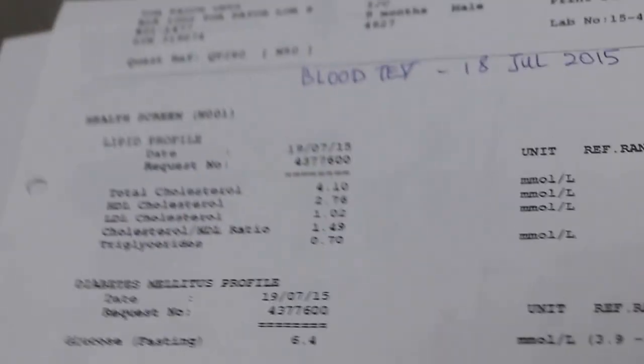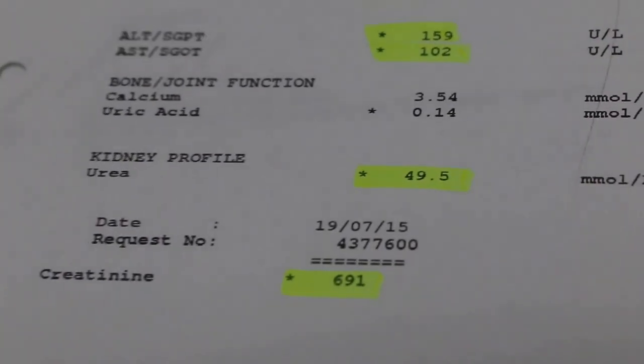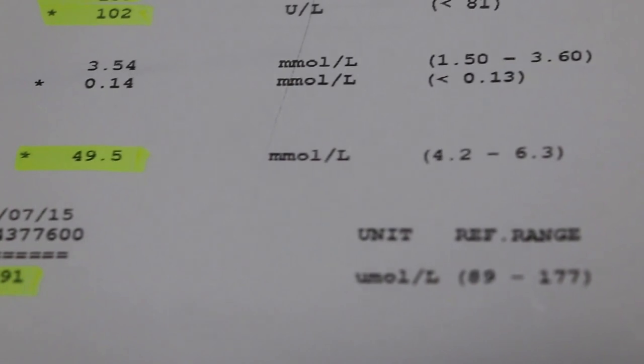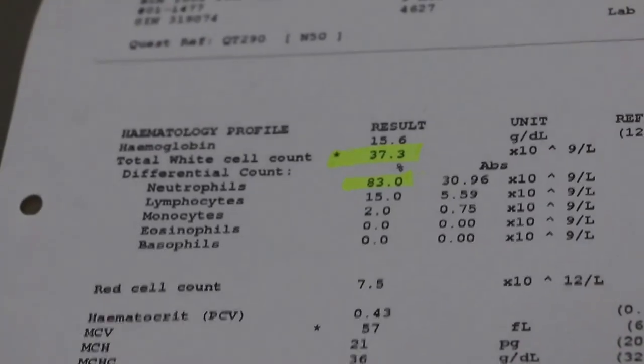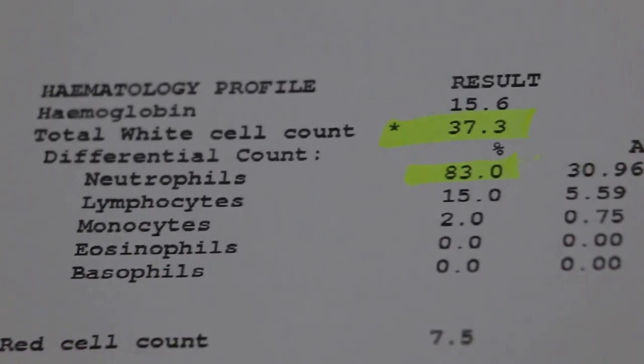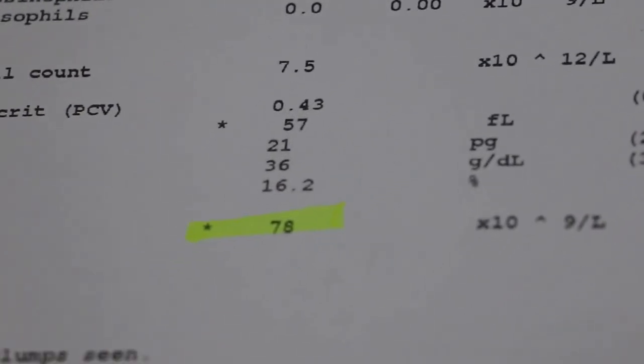We also did a blood test which showed that his liver enzymes were high, with ALT three times above the normal range and AST slightly higher than normal. His kidney profile showed that urea and creatinine levels were much higher than the normal range, indicating renal failure. A haematology profile showed he was suffering from septicemia, with a high total white cell count, high neutrophils, and low platelets.